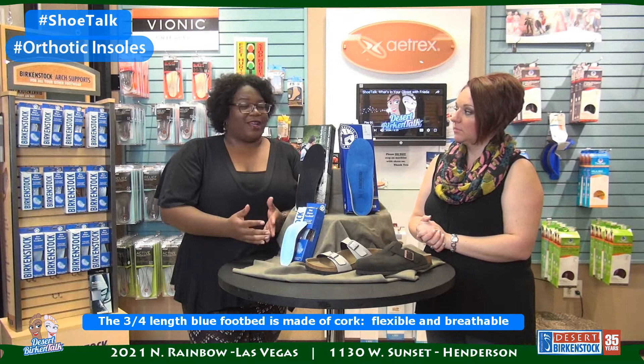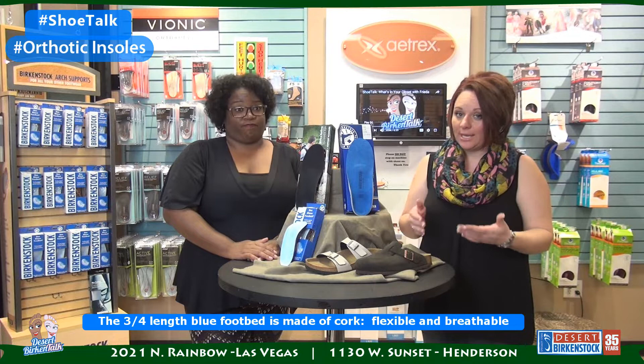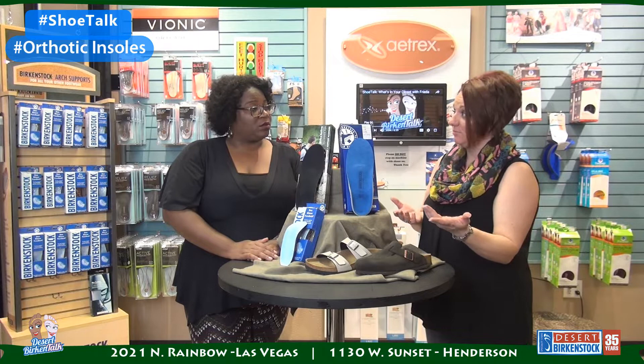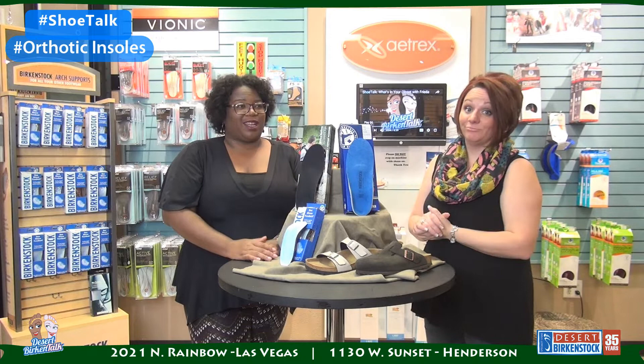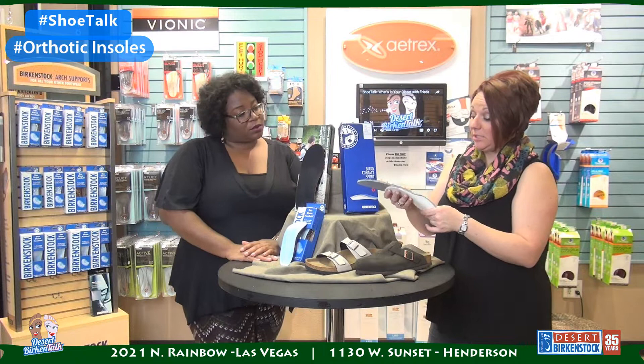Their arch supports are still done with cork, so you get that customized feel after a while — it starts to mold to your foot, which is awesome. The three-quarter length are great for dress shoes where there's no extra toe room. Personally, I sell these to more guys in their dress shoes than anyone else, and over the years I've sold them for work boots too. Now that they've done other arch supports like the Contact Sport and the Birko Active, if they can get their shoe out, they definitely will.